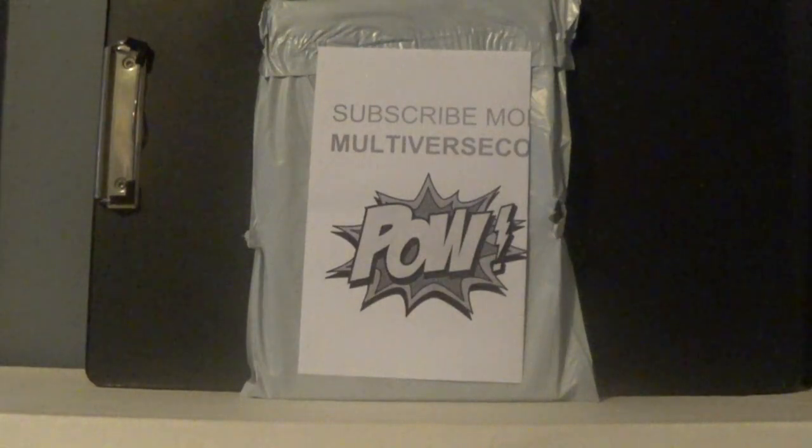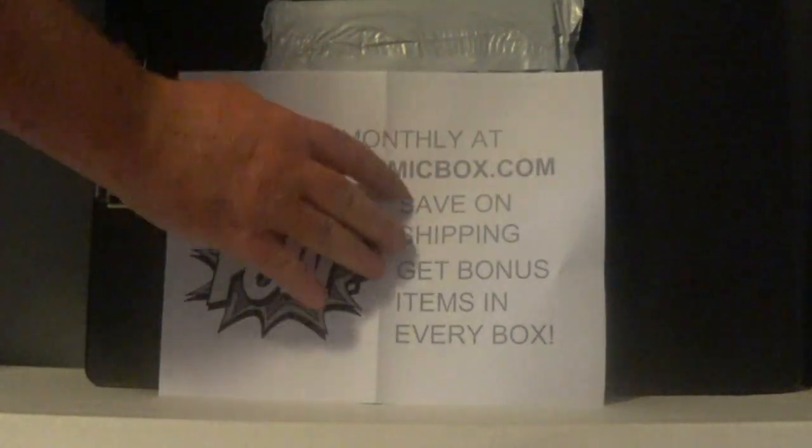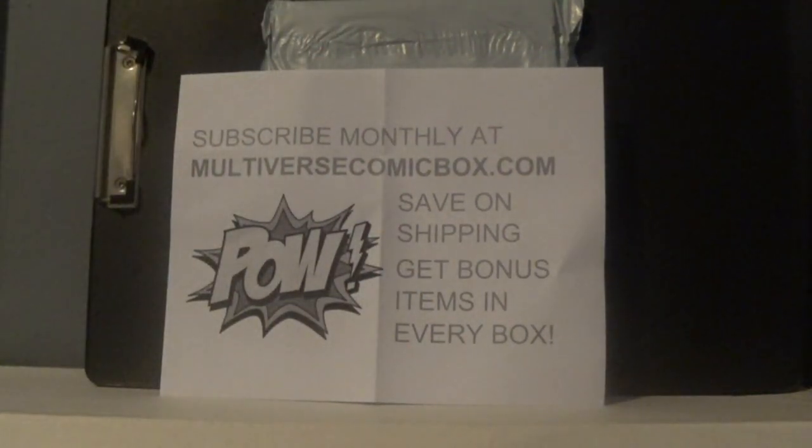It feels like a healthy dose of books. Here's the little advert from Multiverse Comics — they have different subscription tiers so you can get different boxes. I got the premium box because I liked what I got last month. Let's check out what's in here.